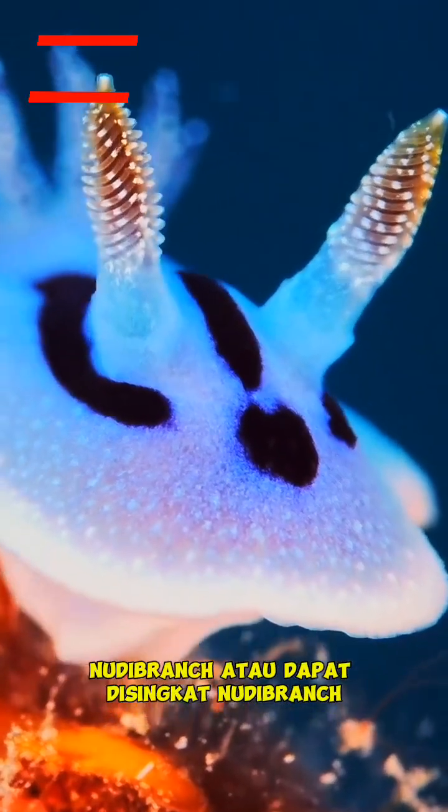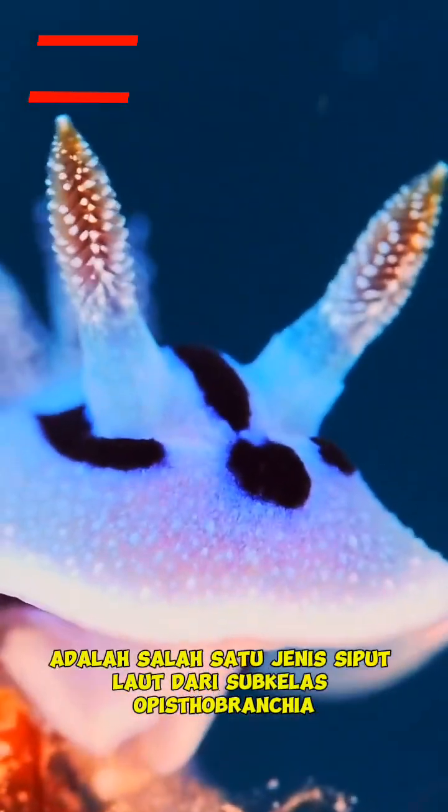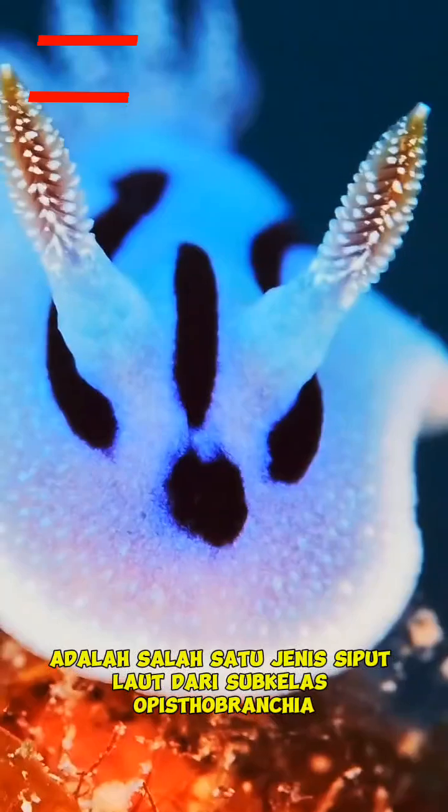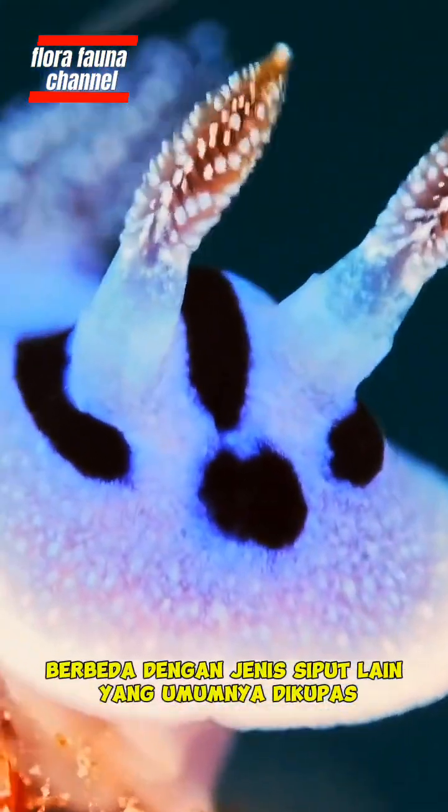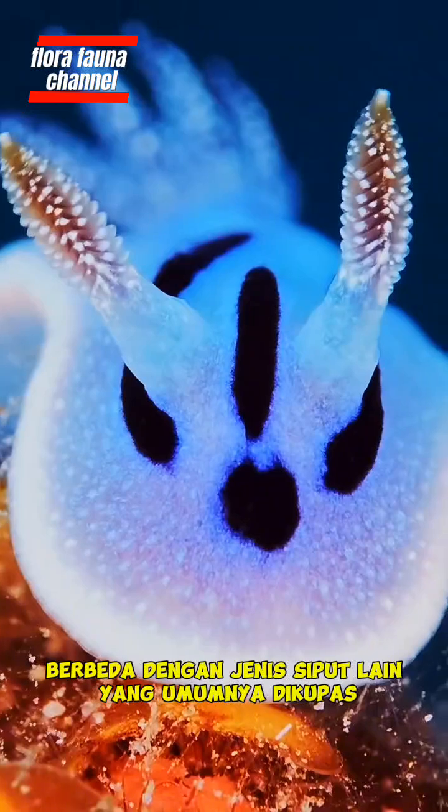Nudibranch, or can be abbreviated as nudie, is one of the sea snail types of opisthobranchia — a subclass with the main characteristic of being unshelled, in contrast to other types of snails that are generally shelled.